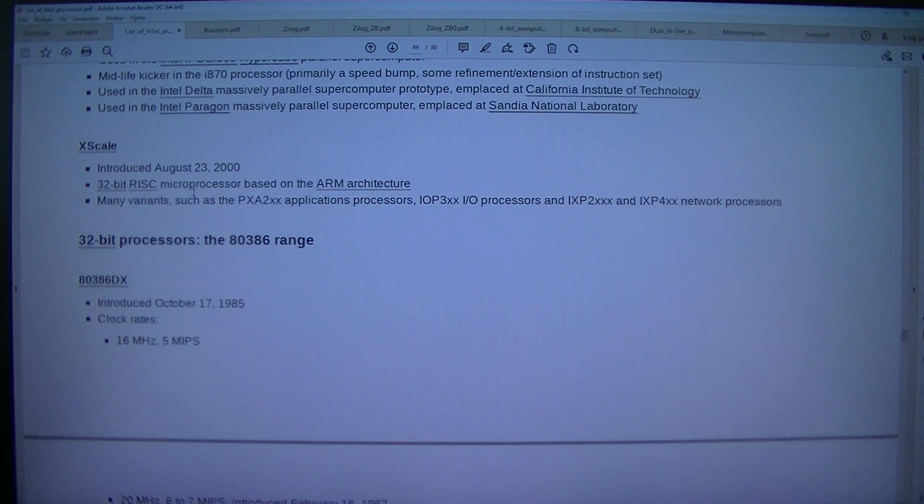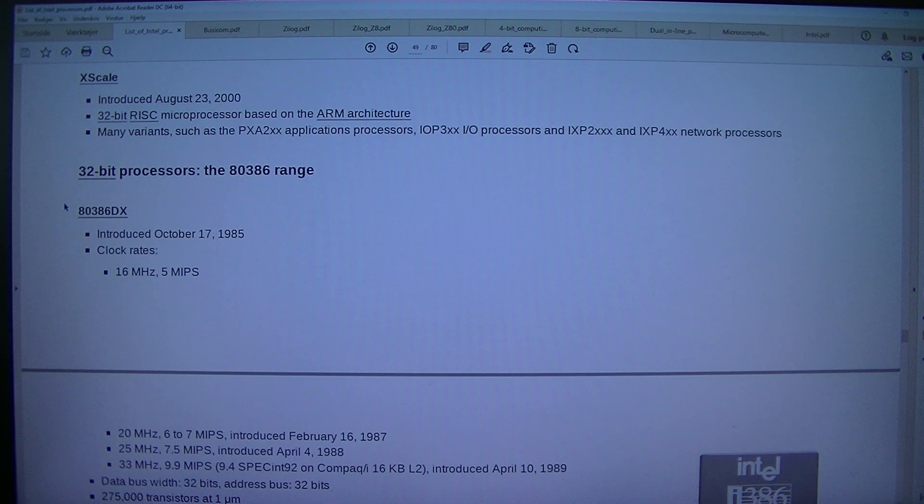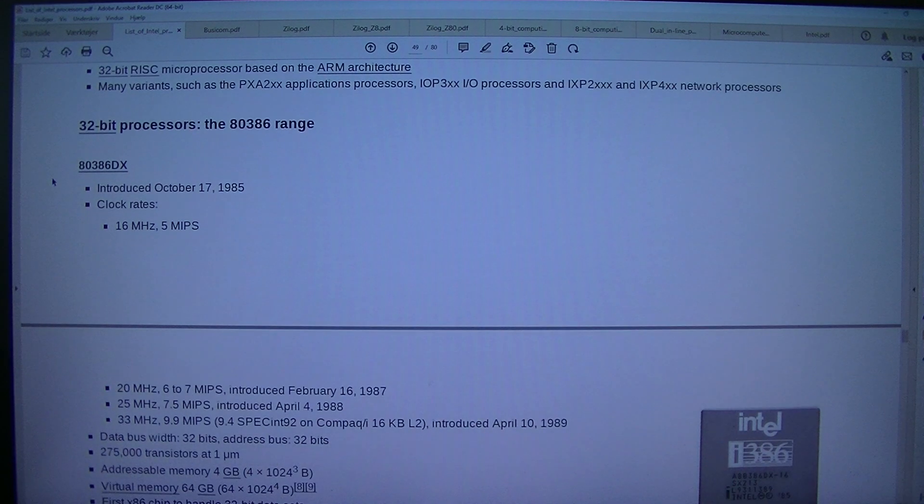XScale: introduced the 23rd of August 2000. 32-bit RISC microprocessor based on the ARM architecture. Many variants such as the PXA2XX applications processors, IOP3XX I/O processors, and IXP2XXX and IXP4XX network processors.